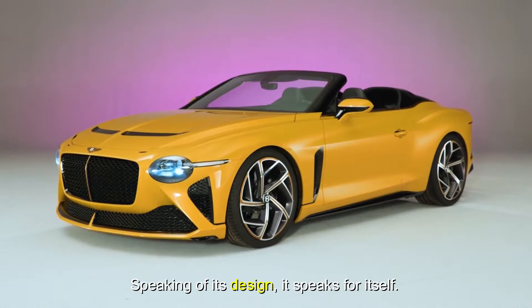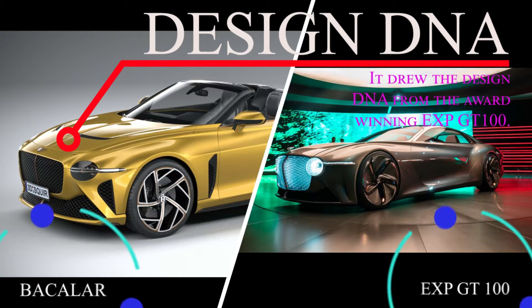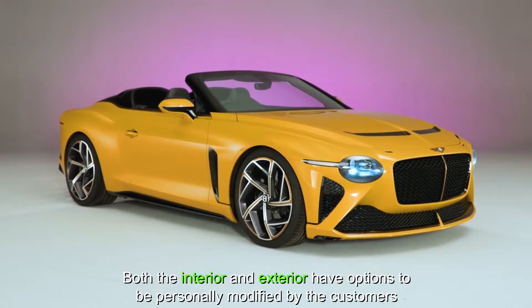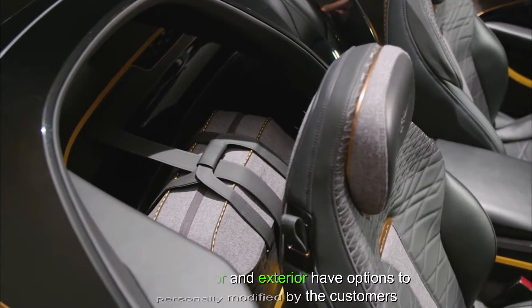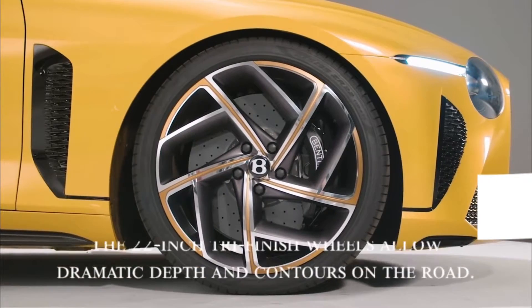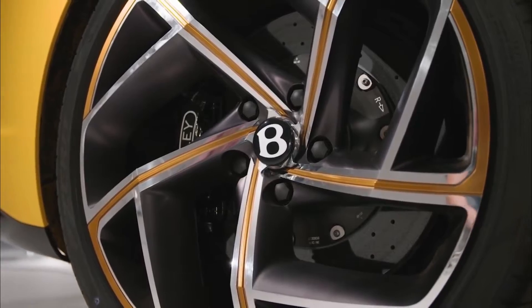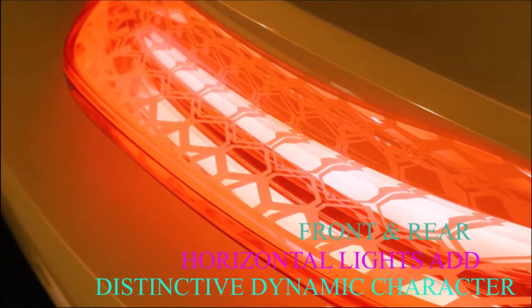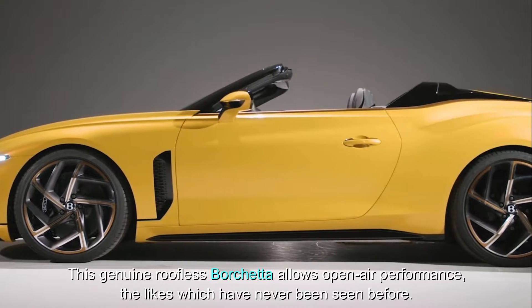Speaking of its design, it speaks for itself. The design DNA is drawn from the award-winning EXP GT-100 concept. Both the interior and exterior have options to be personally modified by customers. The 22-inch stripe-finish wheels allow dramatic depth and contours on the road, and its unique front and rear horizontal lights add a distinctive dynamic character. Its roofless persona allows open-air performance the likes of which have never been seen before.